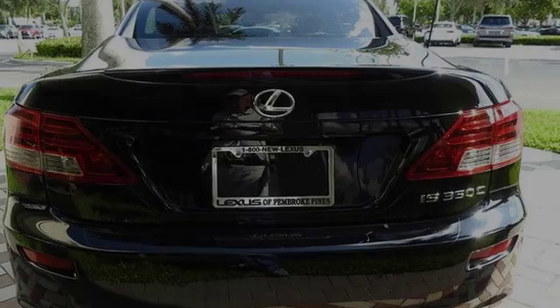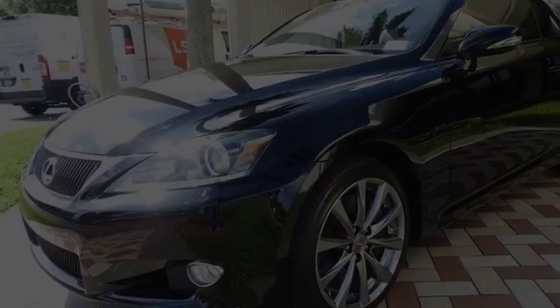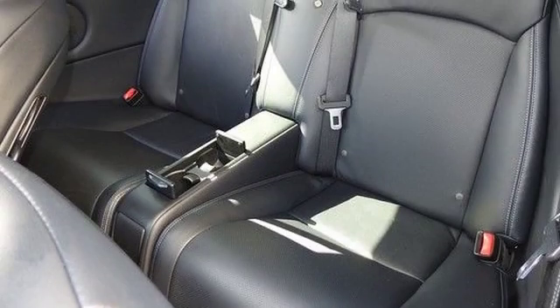All of the following features are included: traction control, leather seats, an anti-lock braking system, a sunroof, air conditioning, and power windows.